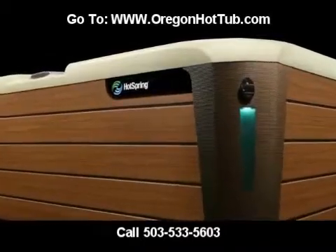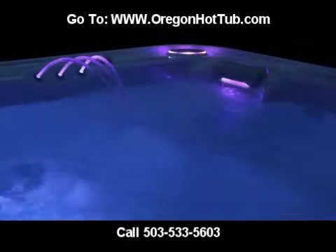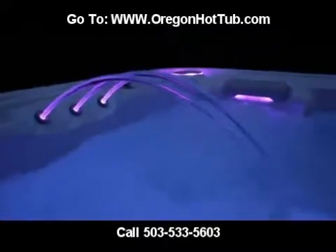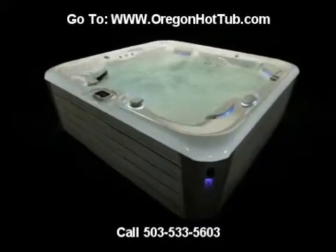As Hot Spring Spa's best-selling line, these hot tubs offer innovative jets, the very best in filtration and water care, and money-saving efficiency you cannot find anywhere else. The new Hot Spring line finally gives homeowners an ultra-attractive option that will complement any backyard.